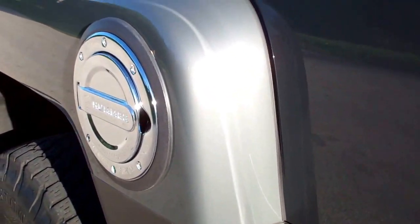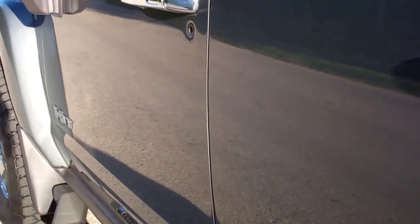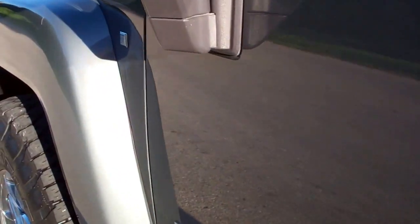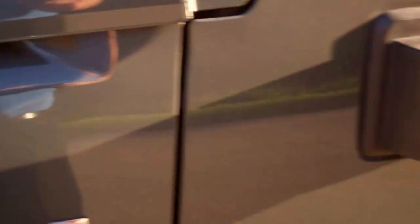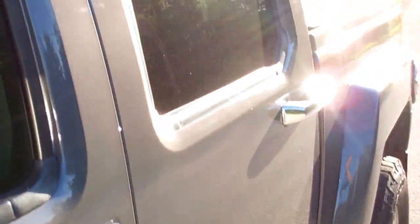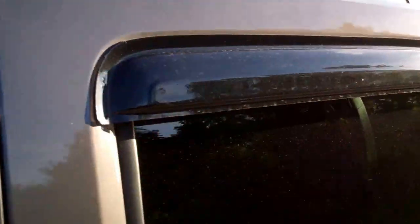Down this side of the truck is just as clean as the other side. We want to make sure you get the most accurate representation of the vehicle as possible so that when you get here there are absolutely no surprises. It does have the roof rails on there as well.